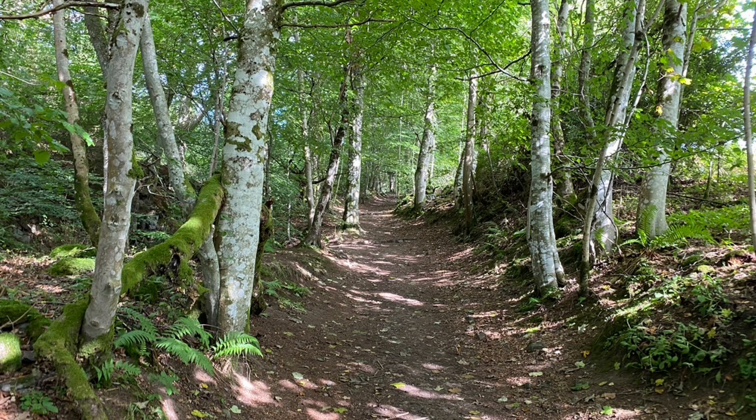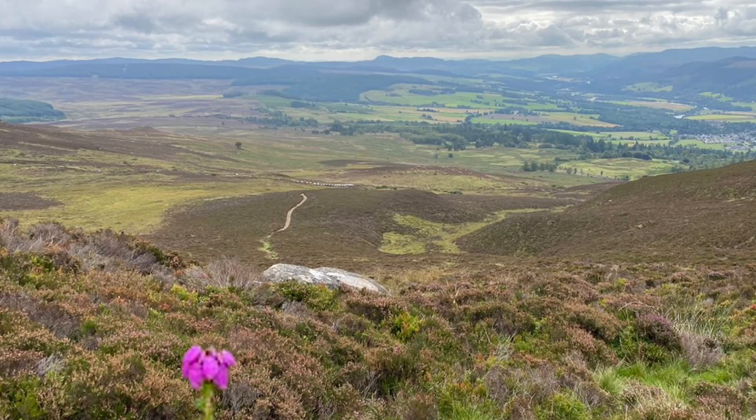Out of the farmland, the path takes us up through a deciduous forest, then abruptly we emerge into moorland and heather.